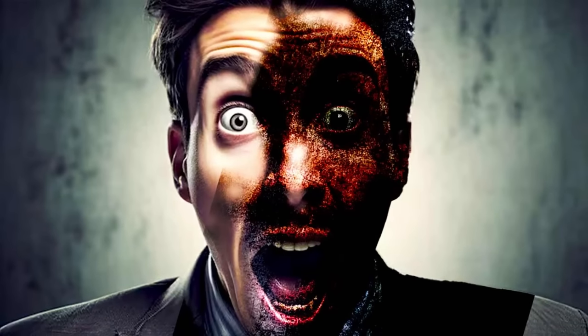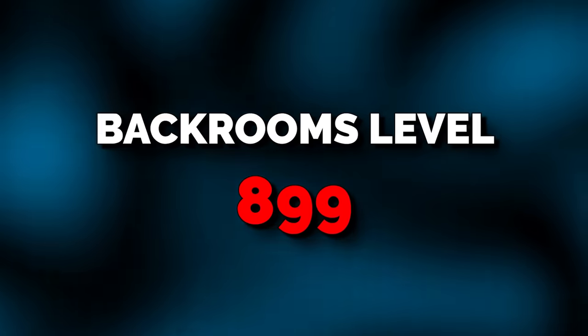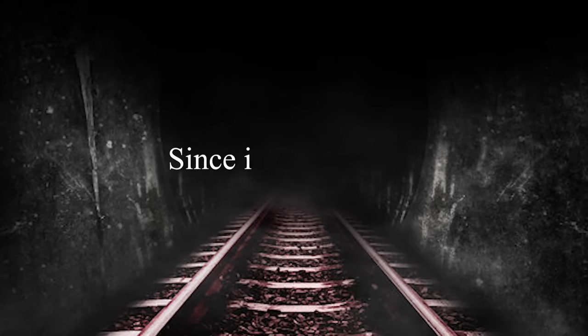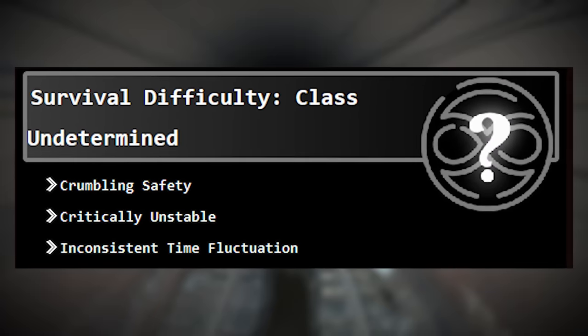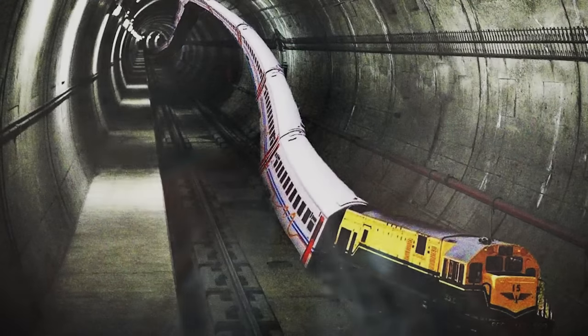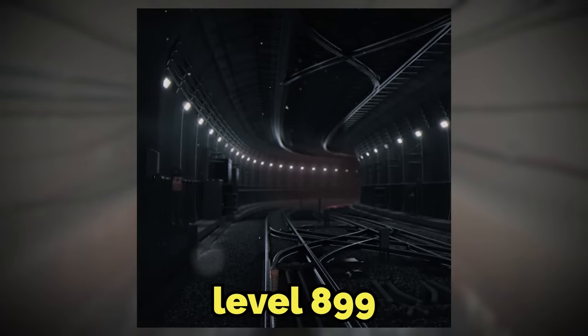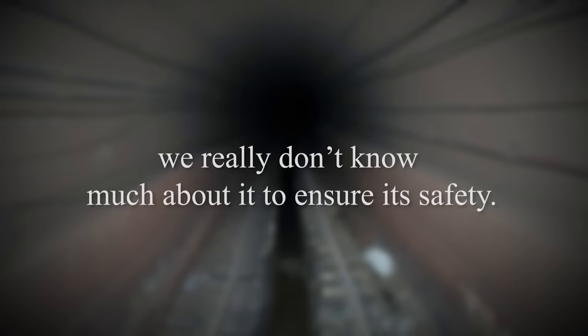Strap in your seatbelts, this one's going to be crazy. So level 899 of the backrooms is classified as class undetermined, since its safety and stability is crumbling, according to the little graphic here. The level also has inconsistent time fluctuation, and it's just highly unadvisable to enter level 899. Now since it's a rather recent discovery, we really don't know much about it to ensure its safety, so take my word for it — don't go there.